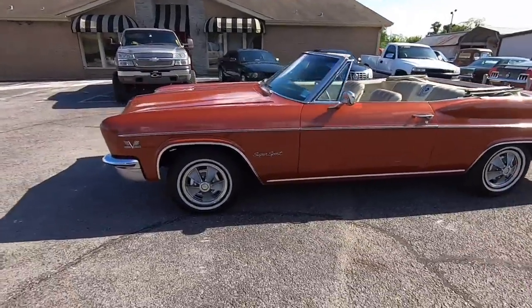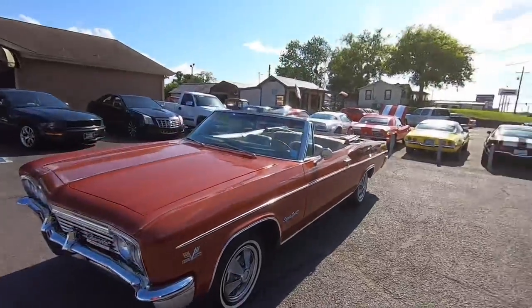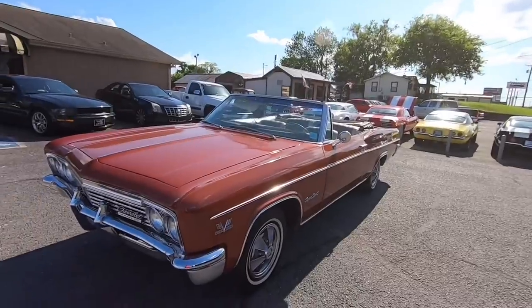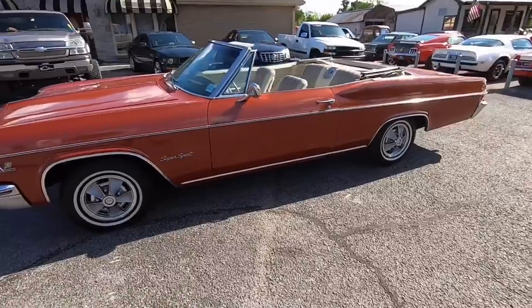The reason we do these videos is so you're not mad when you get here — we want you to know everything about these cars. I have a whole classic car lot full of them. Hit that subscribe button and click the little bell so you get notified when I post.